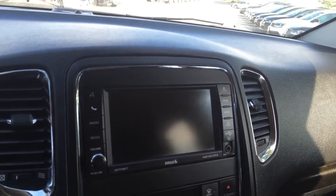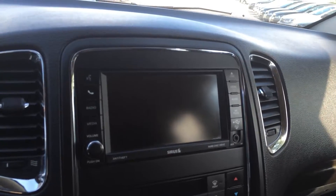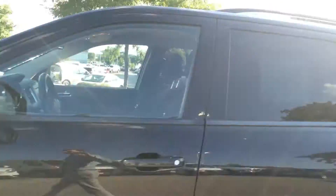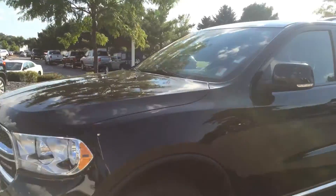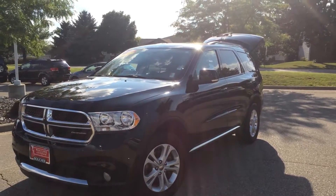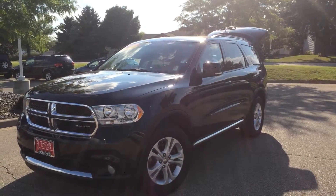This does have your back up camera right here, a CD player, and it also has Bluetooth connectivity. Give me a call here at Frank Boucher Dodge, 608-757-6150. My name is Troy — set up a test drive with me today. Have an amazing day.